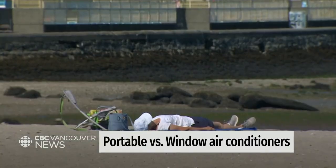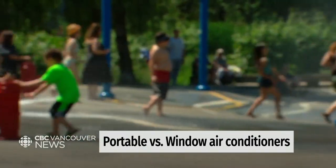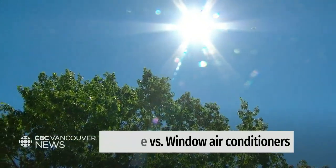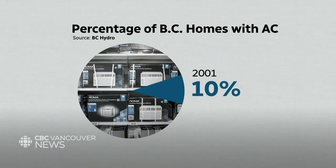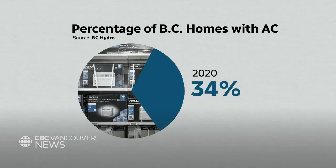Are you looking for options to beat the summer heat? Well, you aren't alone. According to a BC Hydro study released in 2020, air conditioner use has tripled in the province since 2001. What type is best for you? We took a look at a range of options.